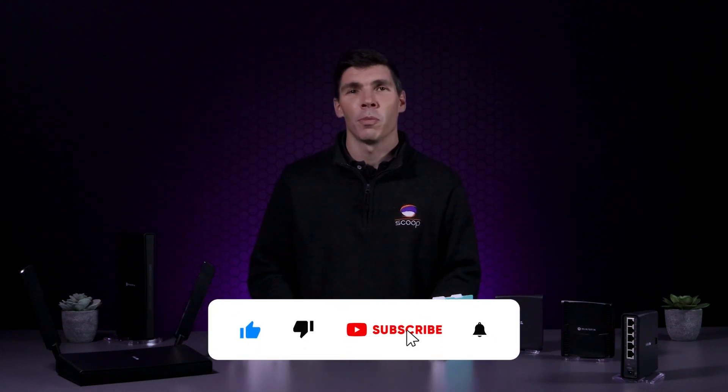Let us know what you think in the comments, and subscribe for more content just like this. Thanks so much for watching, I'm Tim from Scoop.